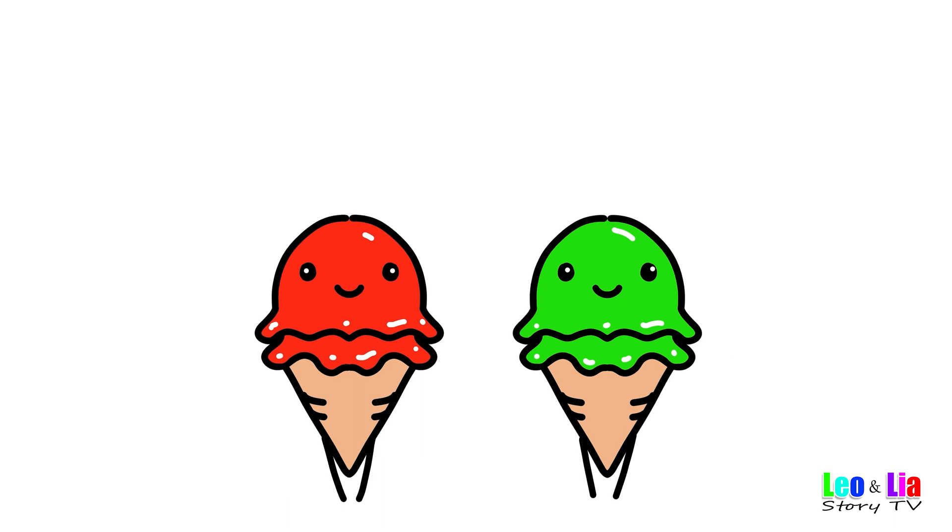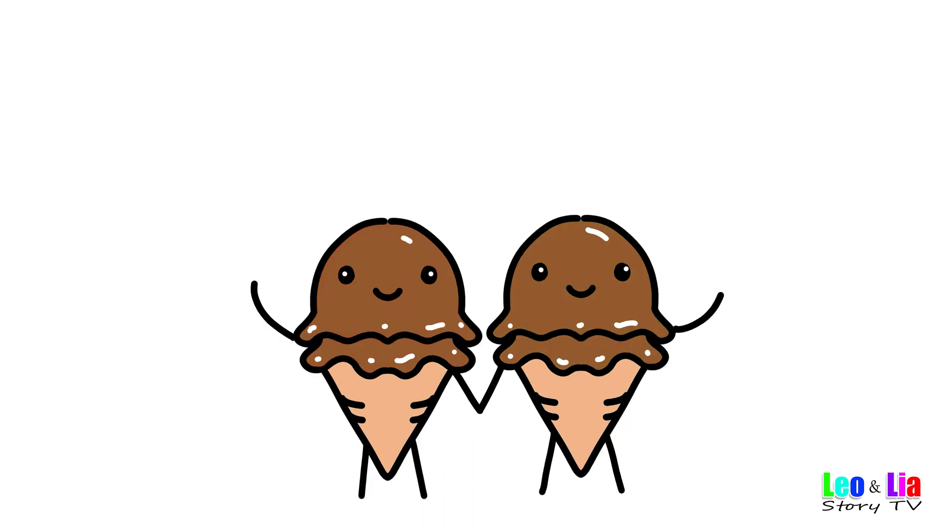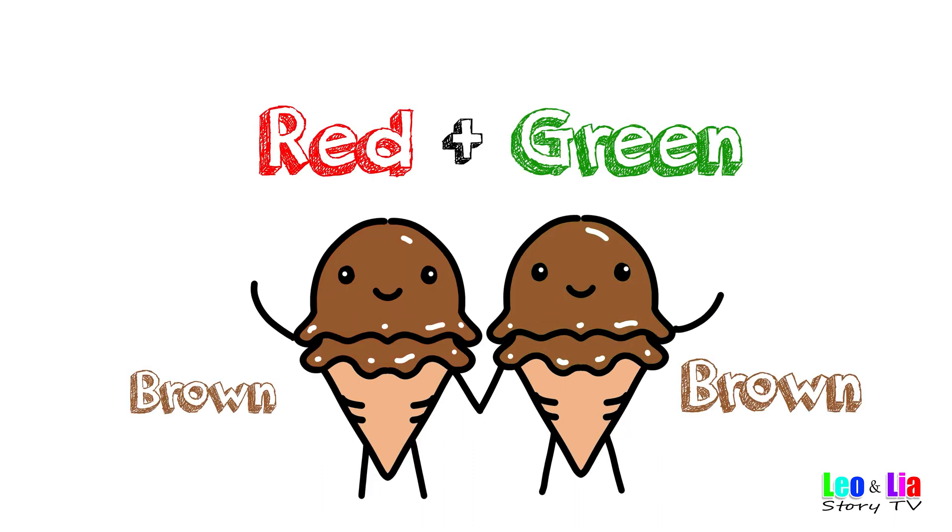Red mix with green — red and green makes brown!